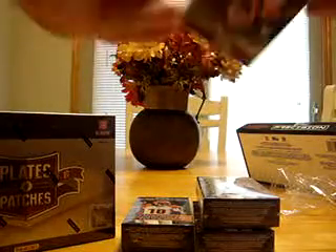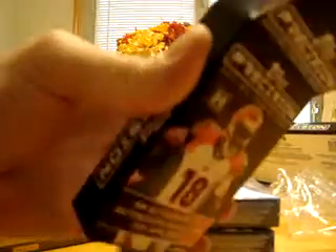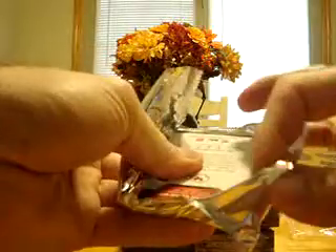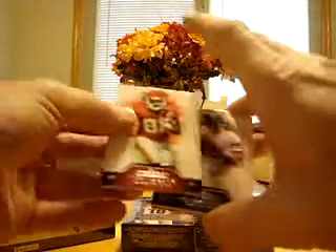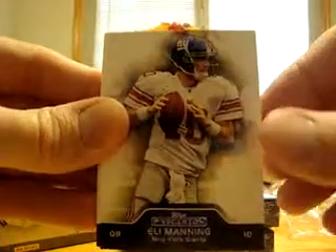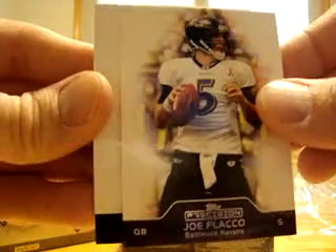Sorry about the lighting — it's not real good in here during the daytime. Working with what I can do, the best I can do for you. I'm going to move the last base to the front: Dwayne Bowe, Kansas City Chiefs; Eli Manning, New York Giants; Joe Flacco, Baltimore Ravens.